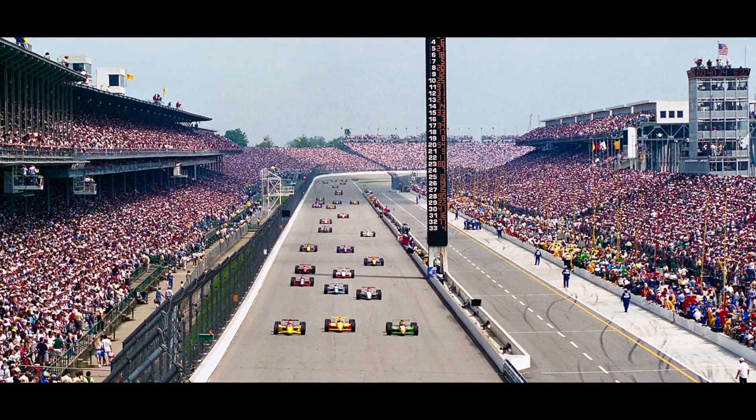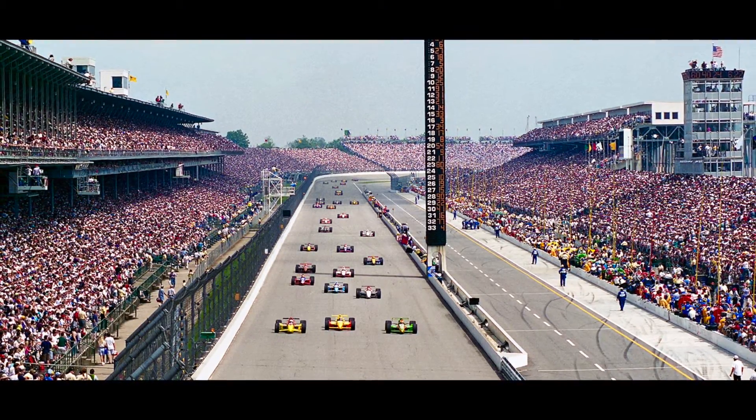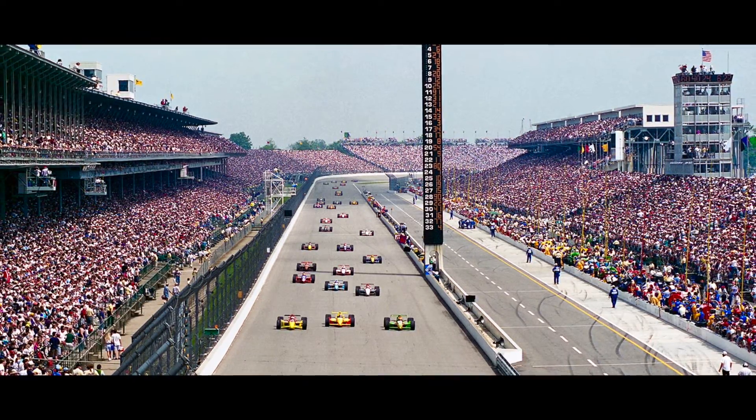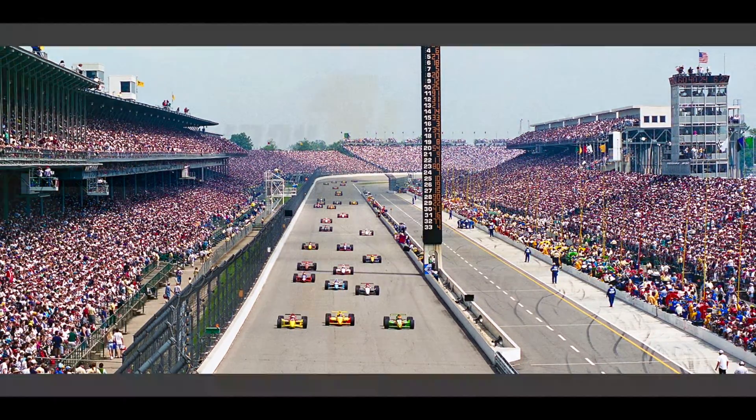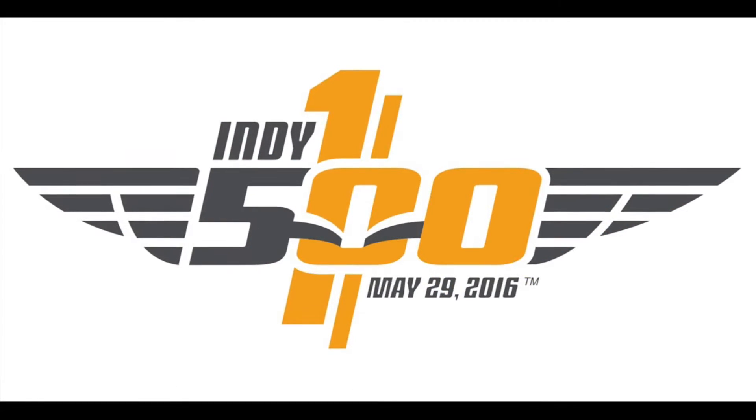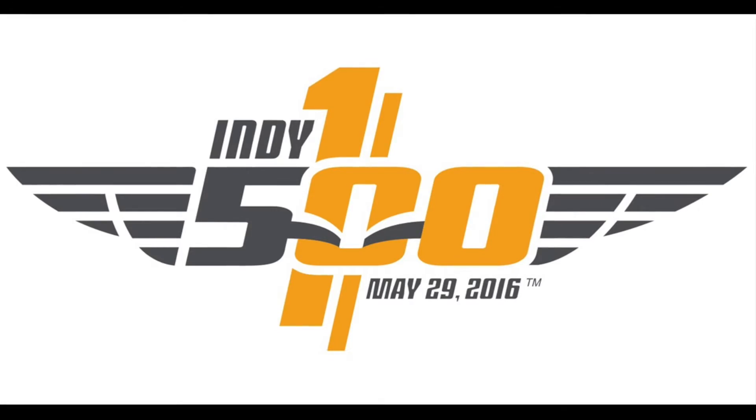Every Memorial Day long weekend, the fabled Indianapolis Motor Speedway is the host to the largest single-day spectator event in the world. May 29, 2016 marks the 100th running of the Indianapolis 500.